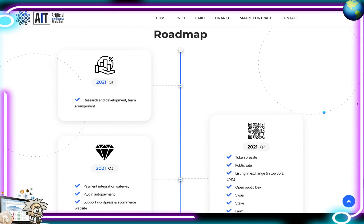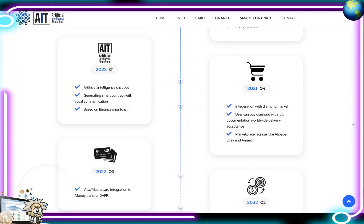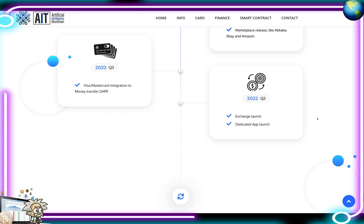Their roadmap shows they've already crushed significant milestones in 2021 — research and development, team arrangements, token pre-sale. Coming up: public sale, listing on exchanges in the top 30 and CoinMarketCap, open public decentralized exchange, swap, stake, farm, lottery, and money transfer. For Q3 2021: payment integration gateway, plug-in auto payment, support for WordPress and e-commerce websites. Q4 2021: integration with the diamond market. Q1 2022: AI chatbot, smart contract generation via vocal communication on BSC. Q2 2022: exchange launch and dedicated app launch. Q3 2022: Visa and Mastercard integration for money transfer.